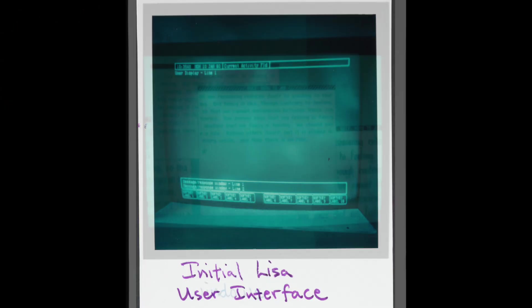So this was the initial Lisa user interface with black background and soft keys. We started playing with windows — this is the very first Windows on Lisa. So the Lisa was their first attempt at a graphic user interface.